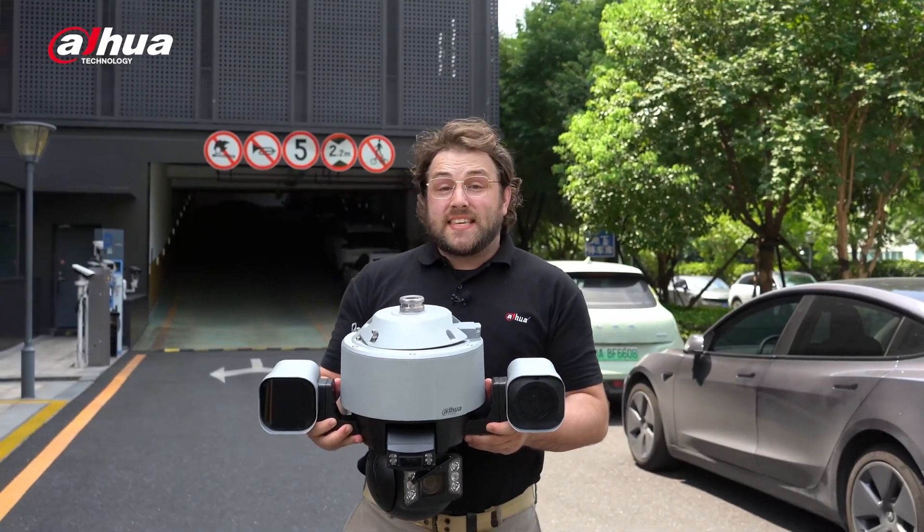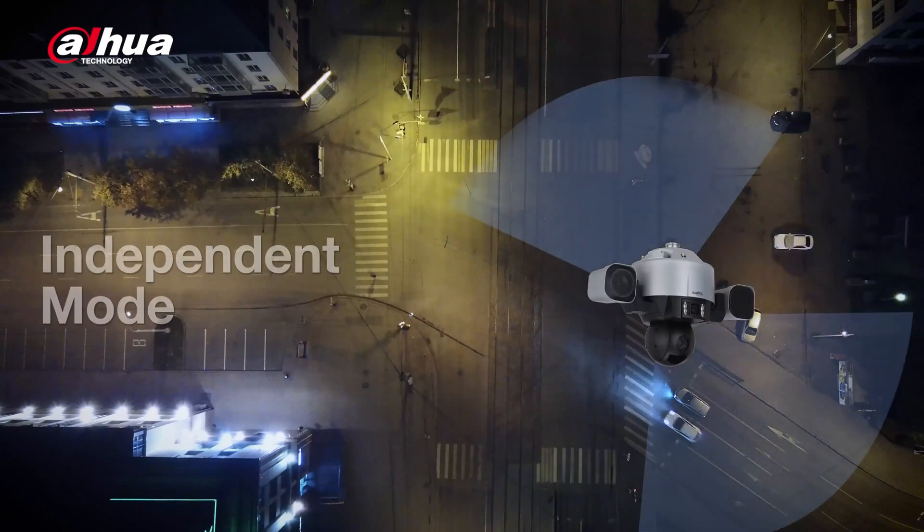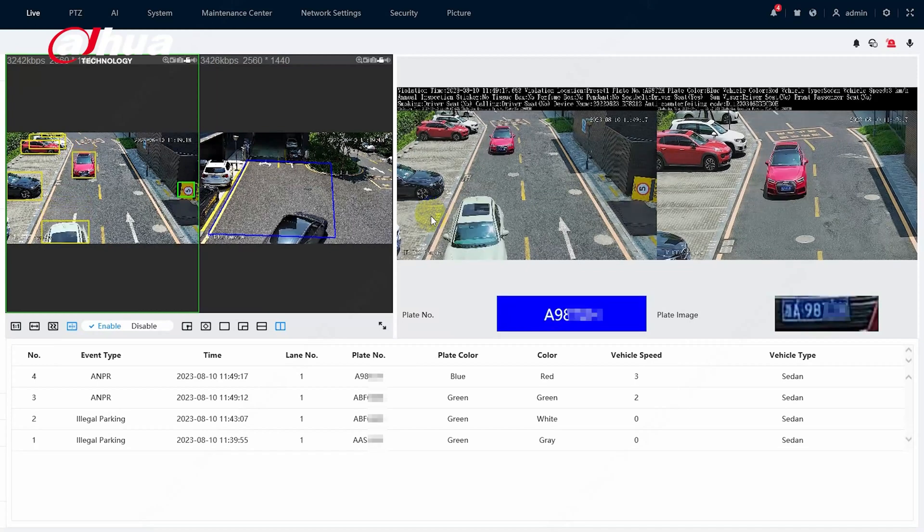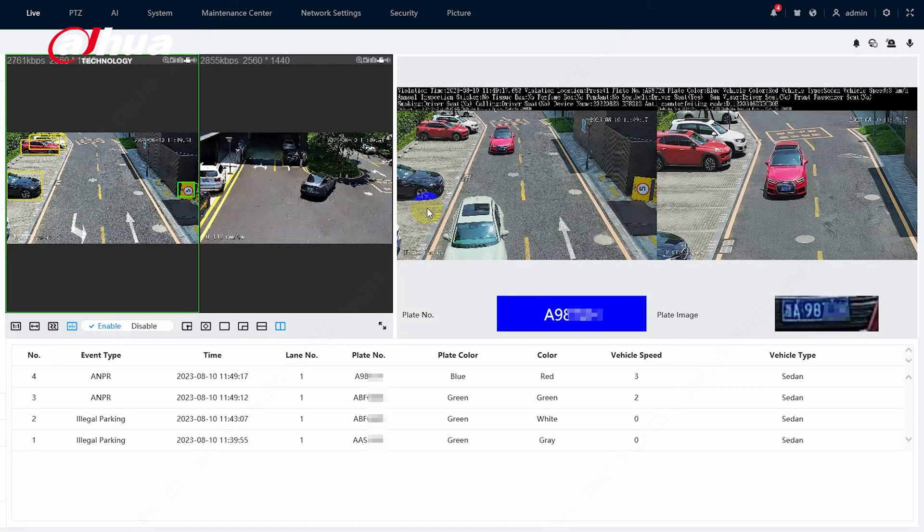The SDT5X camera offers two modes. Independent mode allows the panoramic channel to act as an auto checkpoint and traffic enforcement camera. At the same time, the detailed channel can capture illegal parking images.